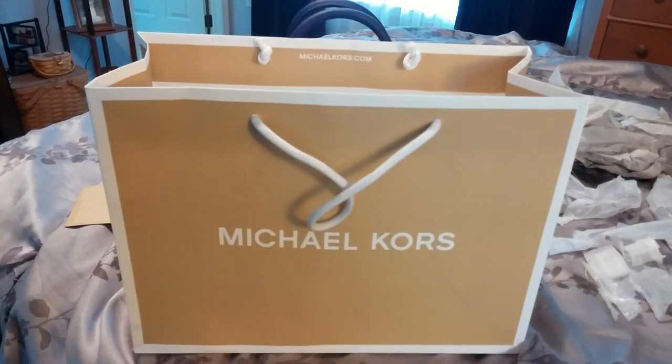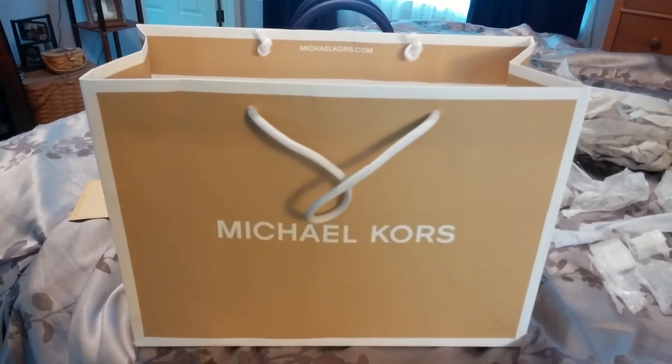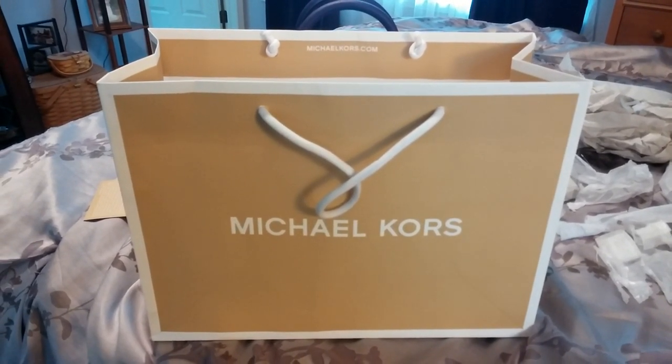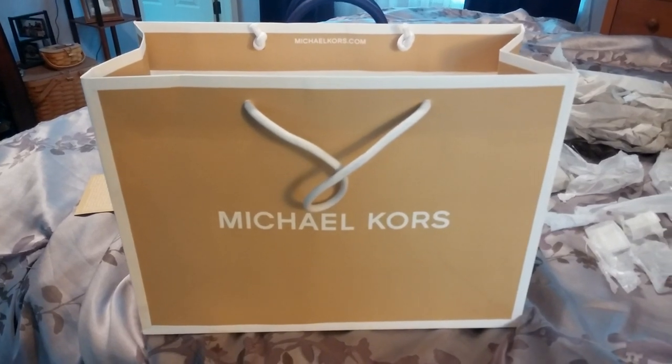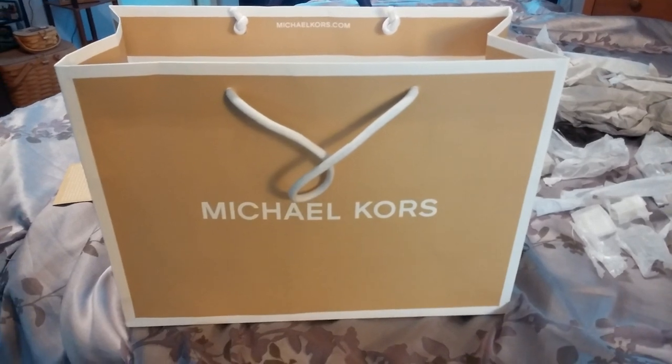Welcome back to my channel, purse fans. I have a Michael Kors haul for you today and I'm really excited about it. I'm actually so excited about it I paid full price for it, which I just never do, but I really love it and I'm thrilled.